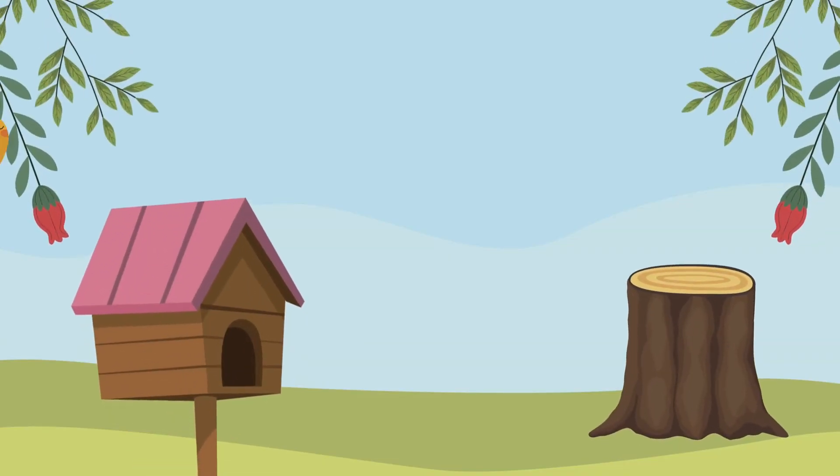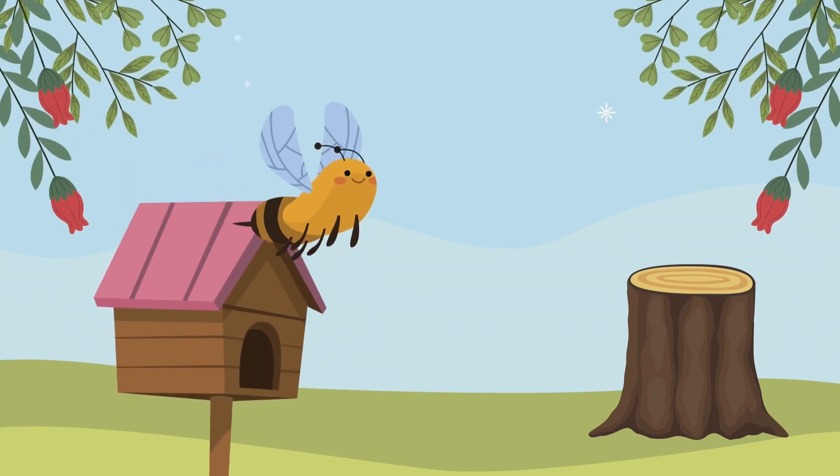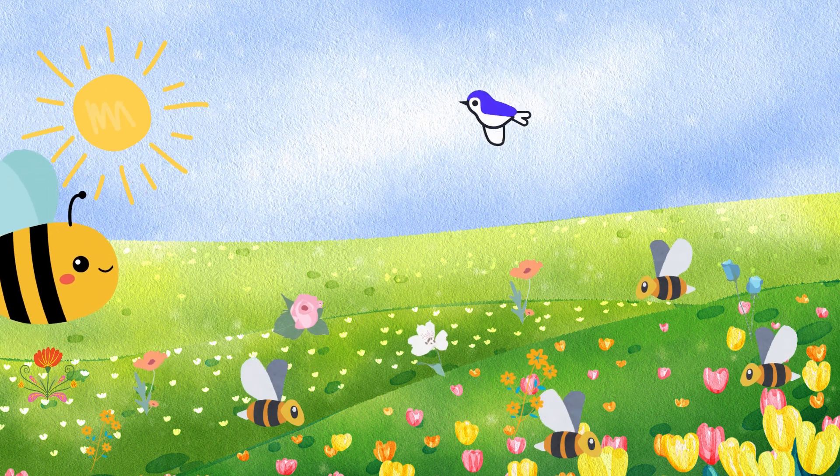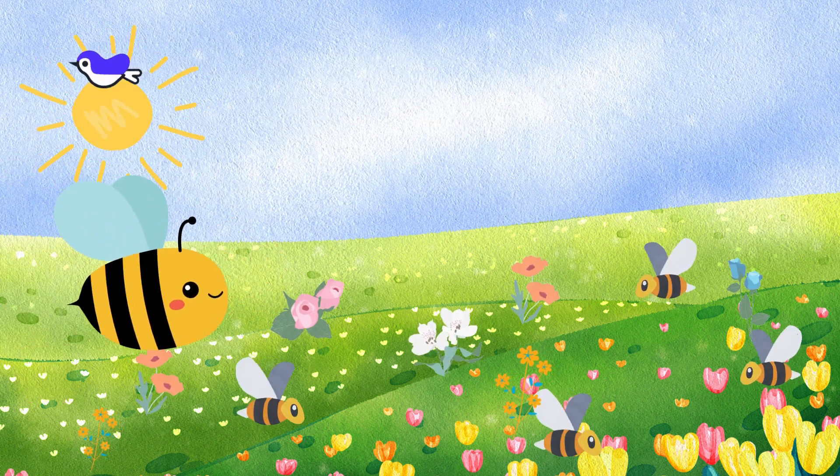Let's go on a journey to a colorful garden! Wow, look at all these flowers! It's like a buffet for bees! Let's get pollinating!